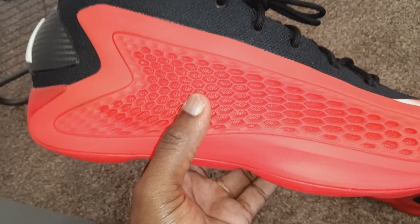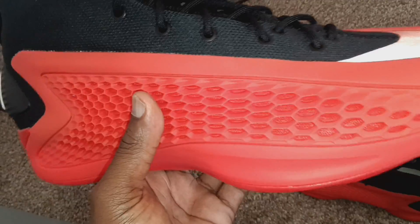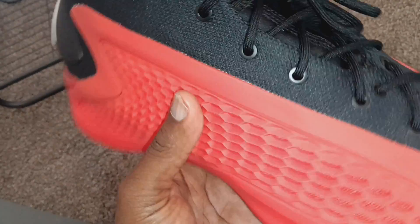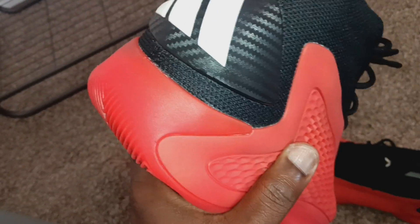I want to see newer models, newer designs, new ideas, futuristic stuff — stuff that's evolving and moving forward. I'm tired of retro this and retro that. All this retro stuff is getting old. So yeah, get your pair.